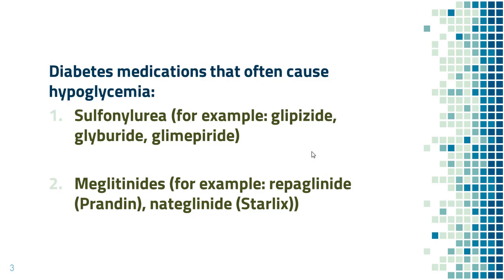One is sulfonylurea. Some examples are glipizide, glyburide, and glimepiride. The other type is meglitinide. Some examples are repaglinide (also known as Prandin) and nateglinide (also known as Starlix).